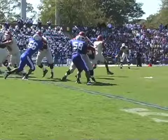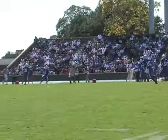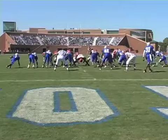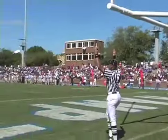On Delaware State's next possession, quarterback Rashawn Witten finds wide receiver Le'Vron Moore 34 yards downfield, setting up a go-ahead field goal by Peter Gardner to give the Hornets a 10-7 lead early in the second quarter.